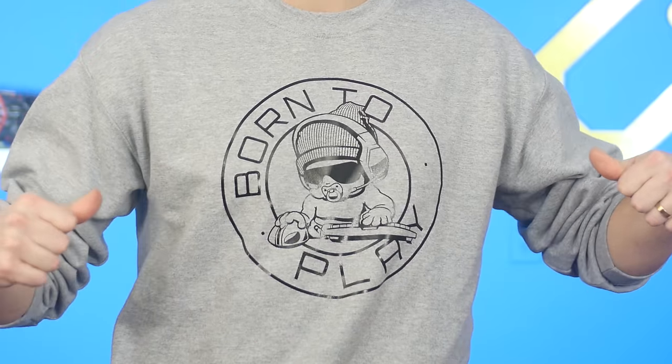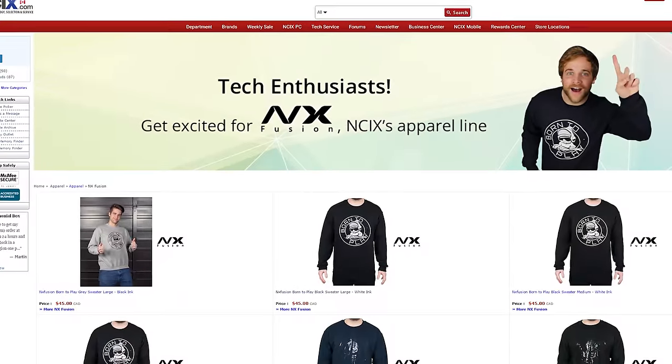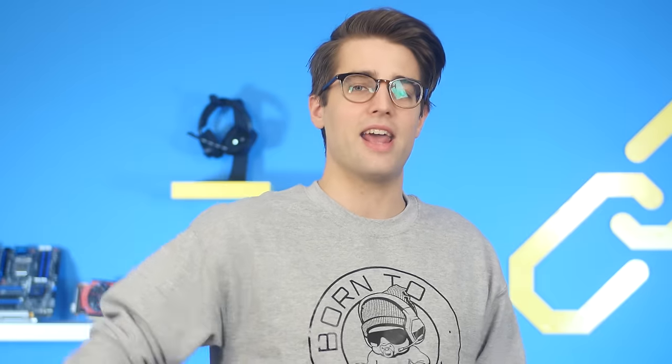Look at this shirt — Born to Play. What describes me in three words? That does. It's what I used to tell my mom when she asked me to do chores. I'm like, does my shirt say 'born to do chores,' mom? And she would say, I don't know, you've locked your bedroom door. And I'd say, exactly — born to play, dude. And that's why I don't live at home anymore. Get your own Born to Play sweater from NX Fusion, NCIX's new line of apparel for tech enthusiasts, and let everyone know what you were born to do.